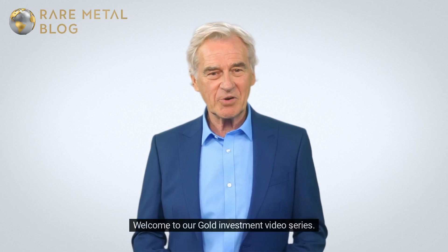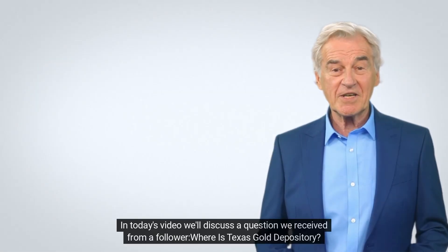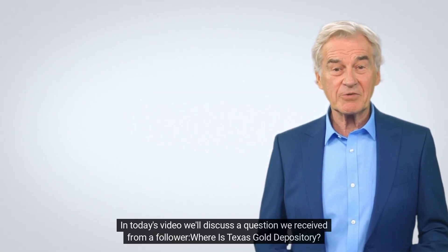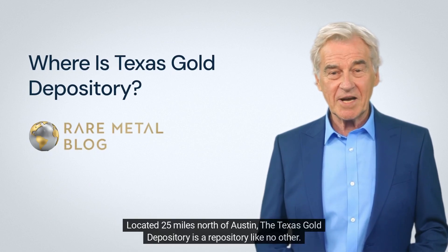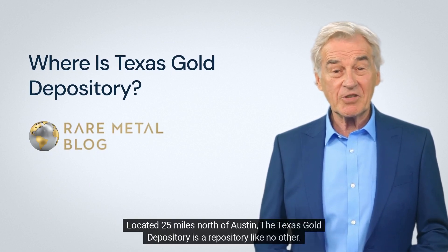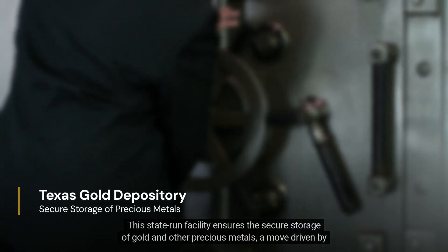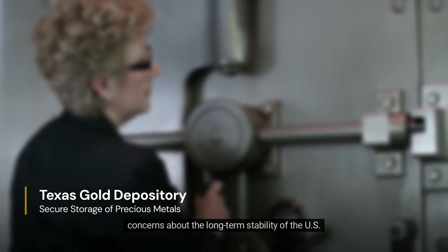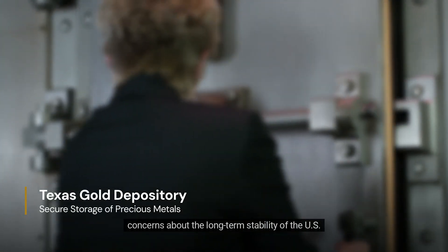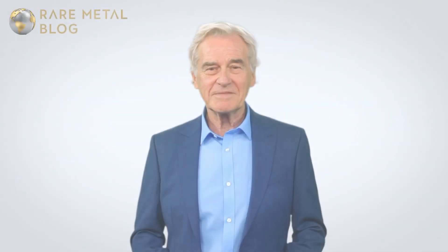Welcome to our gold investment video series. In today's video, we'll discuss a question we received from a follower: where is the Texas Gold Depository located? Located 25 miles north of Austin, the Texas Gold Depository is a repository like no other. This state-run facility ensures the secure storage of gold and other precious metals, a move driven by concerns about the long-term stability of the U.S. currency and the security of other gold reserves.